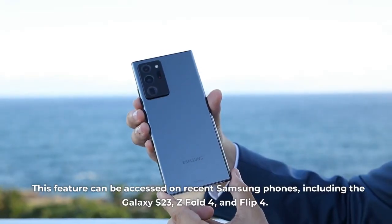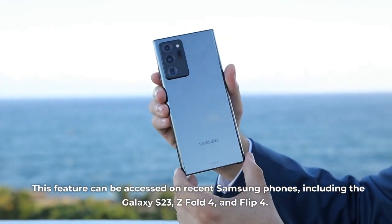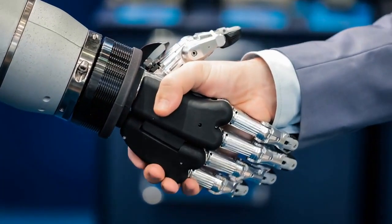This feature can be accessed on recent Samsung phones, including the Galaxy S23, Z Fold 4, and Flip 4. So if you're a Samsung user, make sure to check your device for the latest version of Bixby.